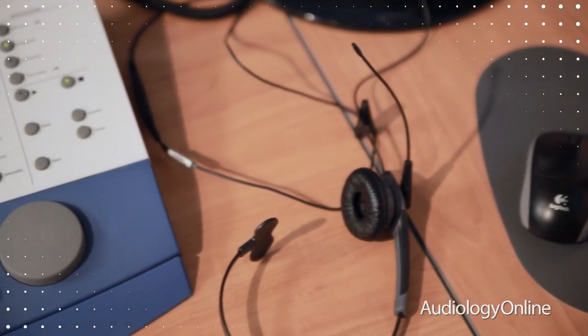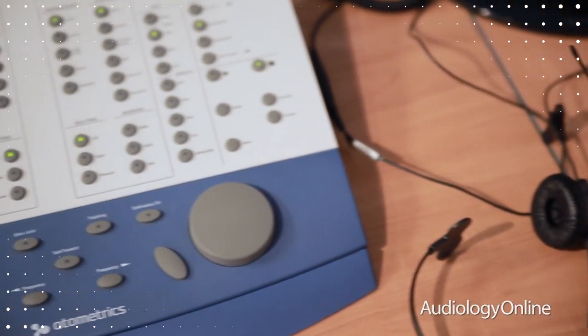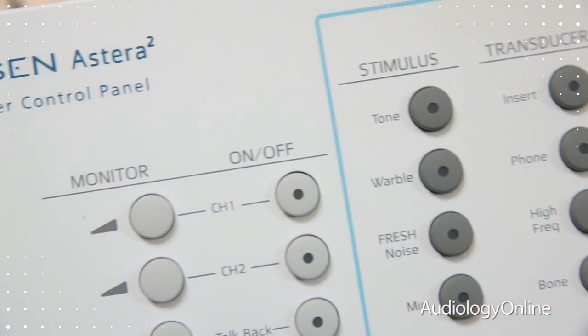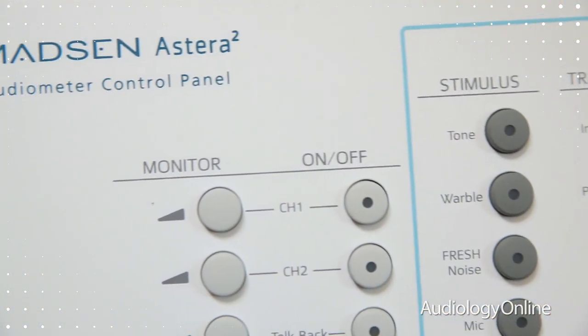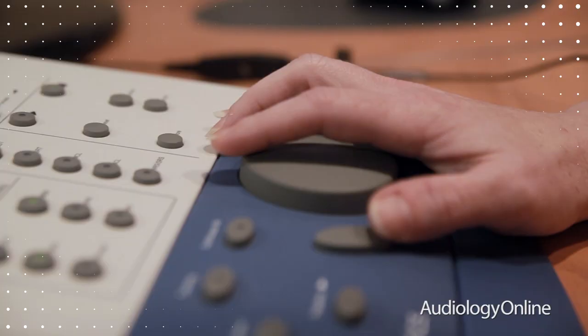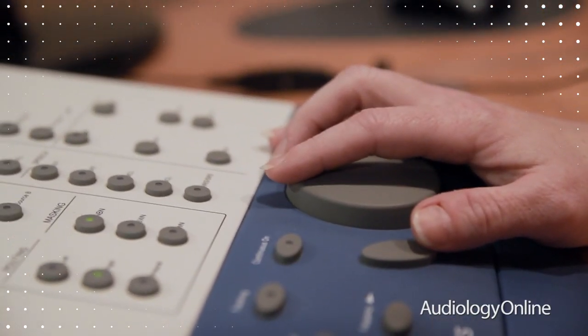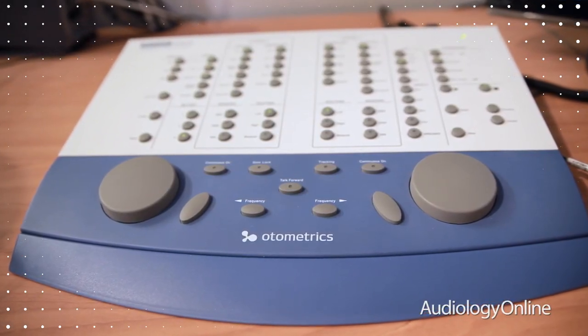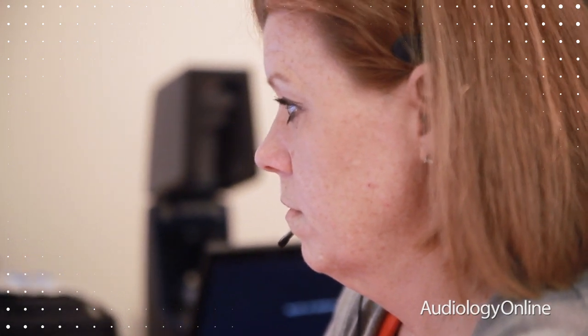The Esterra 2 is really easy to integrate into a new office even if you're coming off of an older audiometer. Because of the Esterra's ACP, that is the piece of equipment that looks much like a more traditional audiometer — you still have your buttons and dials, everything is exactly where it used to be, but now everything is in PC or electronic form.